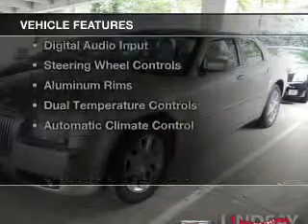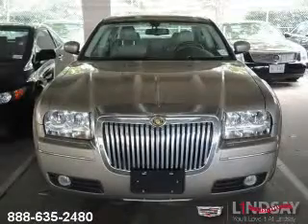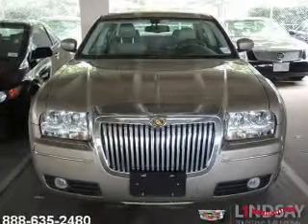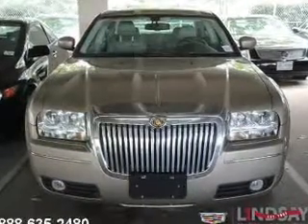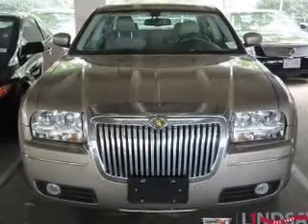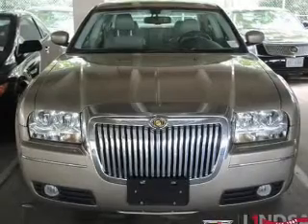The features include a power sunroof, heated steering wheel, leather seats, heated seats, Sirius XM satellite radio, digital audio input, steering wheel controls, aluminum rims, dual temperature controls, and automatic climate control.